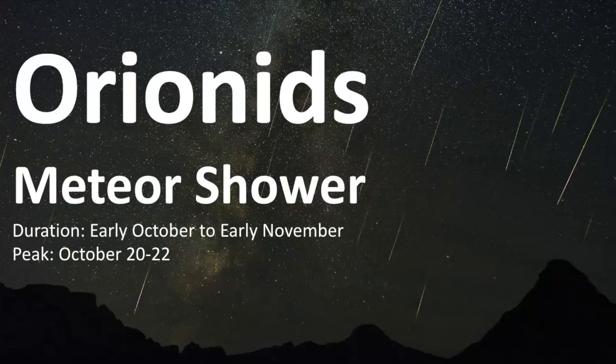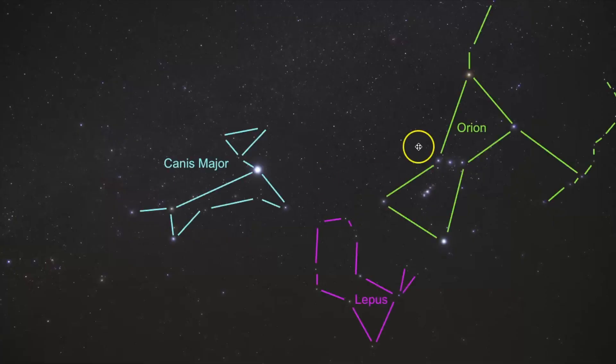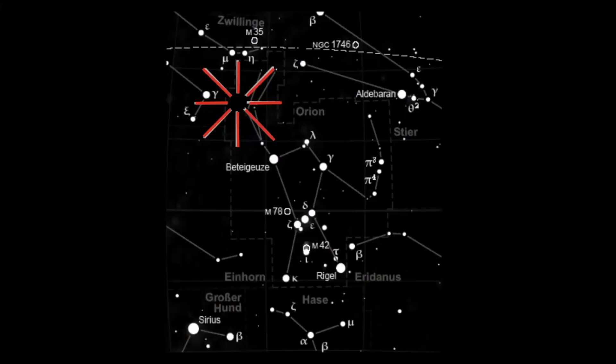The Orionids are typically active from early October into early November but their peak activity occurs around October 20th to the 22nd each year. The radiant point for this meteor shower comes from the constellation Orion and it's near the bright star Betelgeuse.